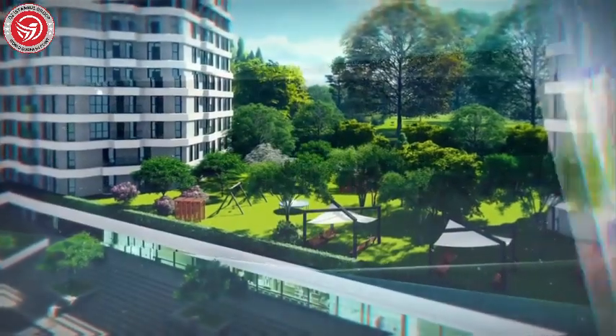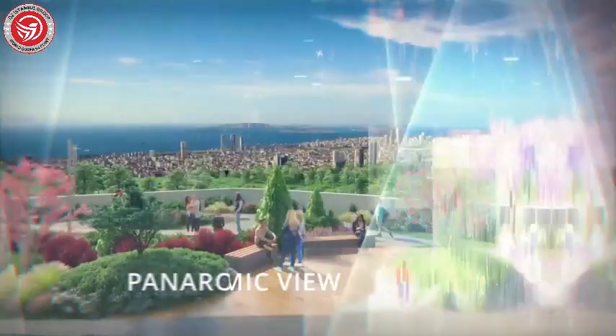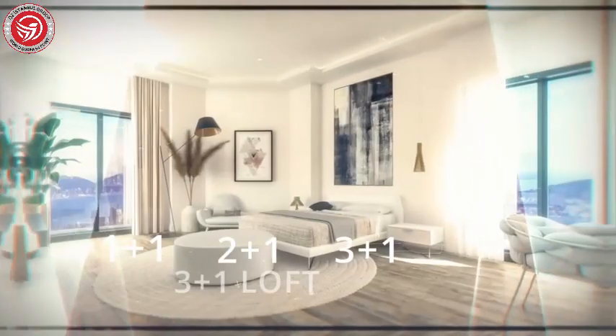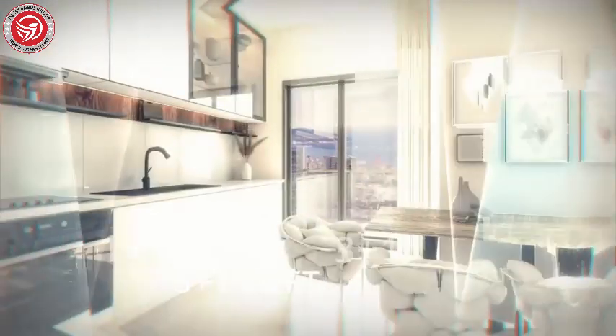Enjoy social facilities, stores, modern architecture, and a panoramic view. The project offers 1+1, 2+1, 3+1, and 3+1 loft apartment types to suit various lifestyles.